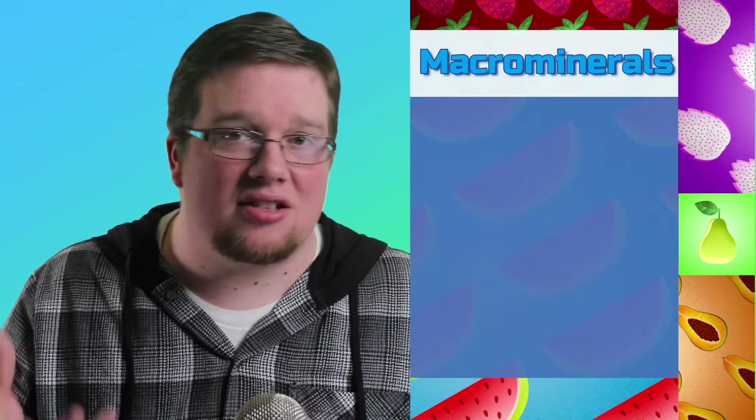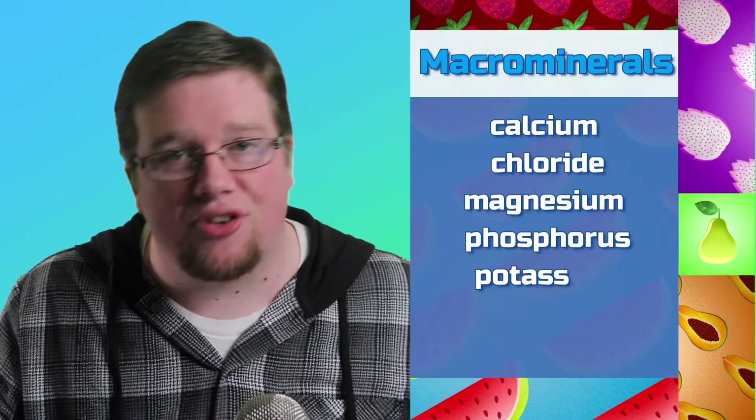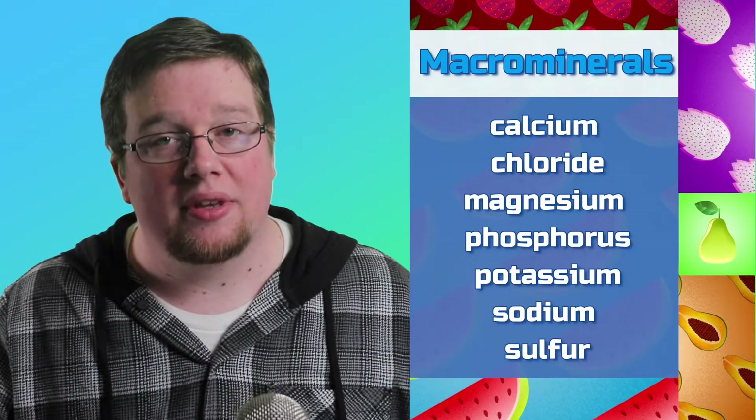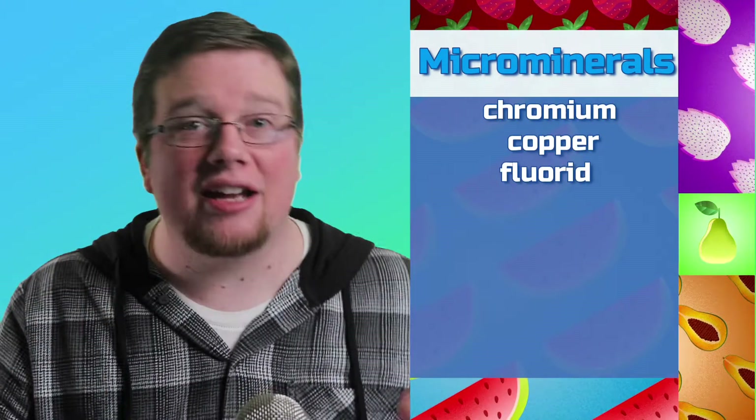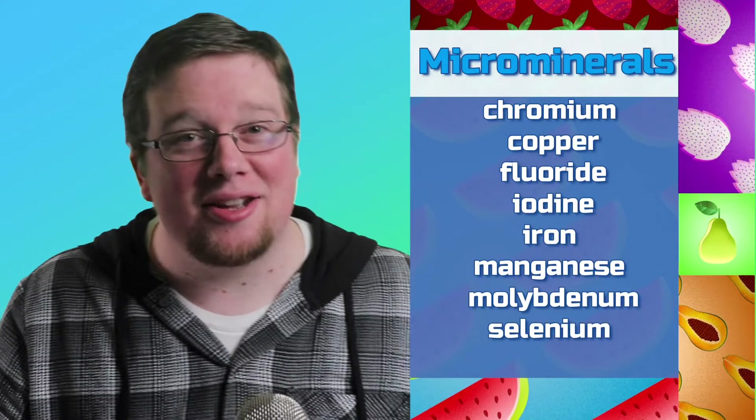The seven main kinds of macrominerals are calcium, chloride, magnesium, phosphorus, potassium, sodium, and sulfur. And the nine microminerals our body needs are chromium, copper, fluoride, iodine, iron, manganese, molybdenum, selenium, and zinc.